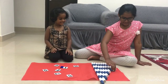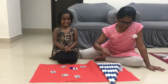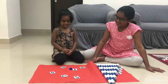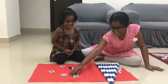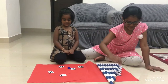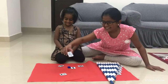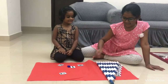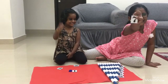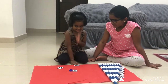Now, take number one. Now, take number one. Good girl. Now, take number five. Good girl. Good girl. Now, take number six. Good girl.